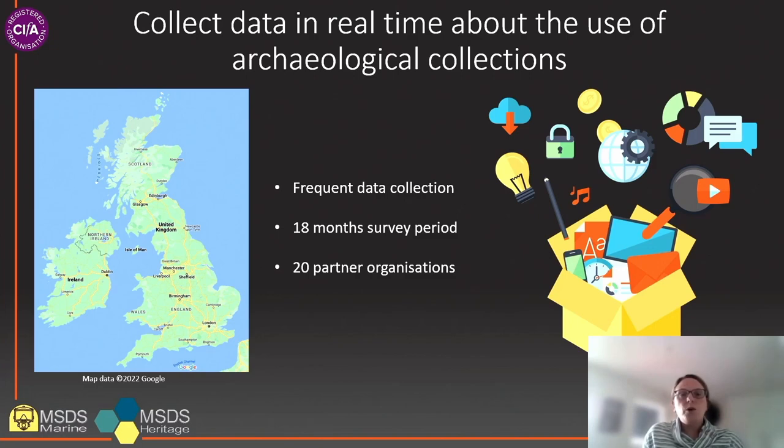Therefore the project will work with a defined sample of 20 organisations who will be project partners. Our project partners will represent a cross-section of the museum sector and range in terms of geographical location, size and the collections held. The majority of our partners will be museums, but it is recognised that there are several commercial archaeological companies who hold accessible archaeological collections. A small number of such companies will be included as project partners to determine the level of use of archaeological collections in such organisations.